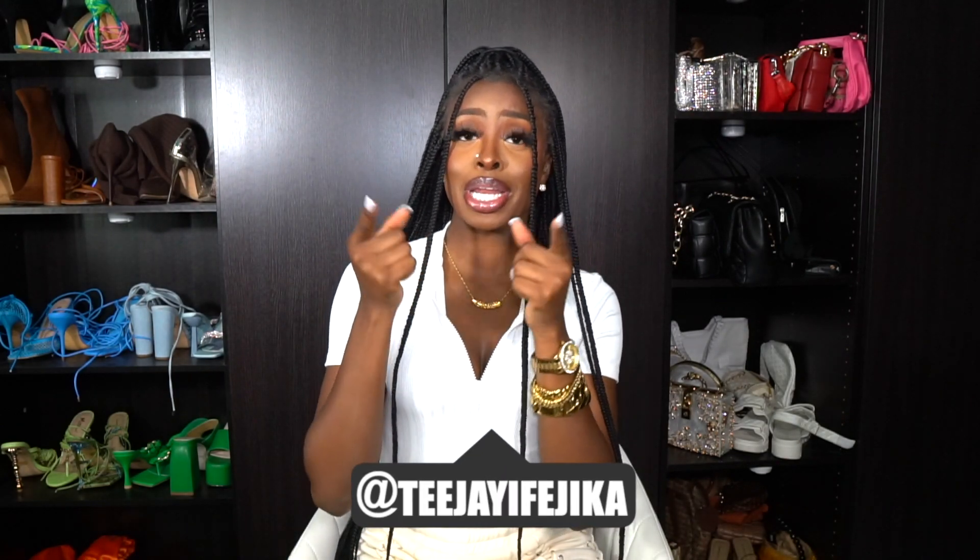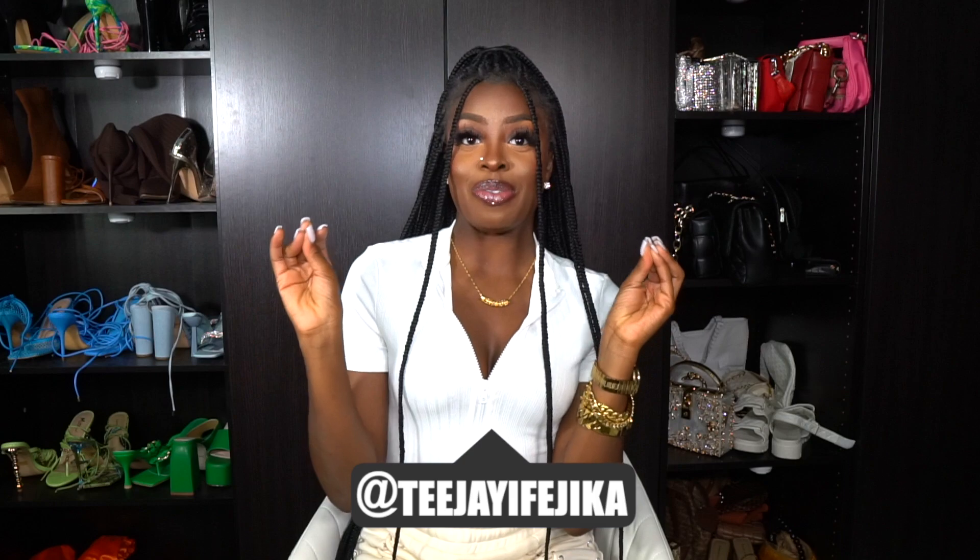Hey girl, welcome back to my channel. My name is TJ Fedica. This is my first video of 2022 — can we get a round of applause? It's finally the new year, so happy new year to you guys. I just want to say thank you to those who are following me, and hello to the new subscribers — welcome to my channel. It's a vibe over here, so come and catch one with me.